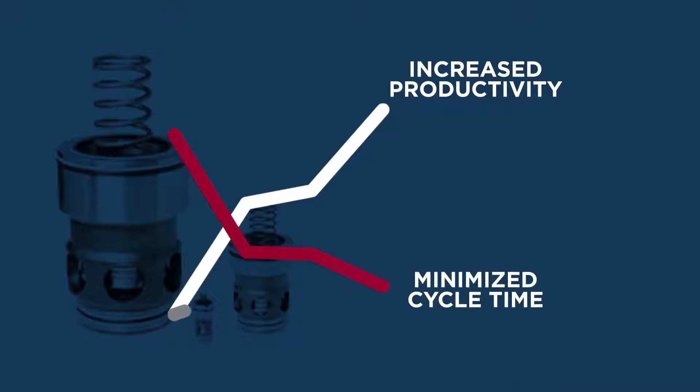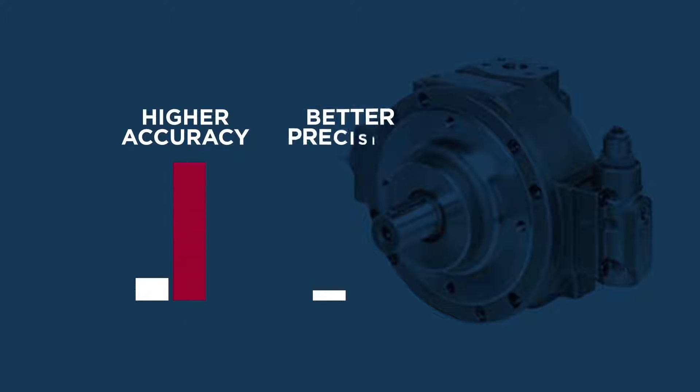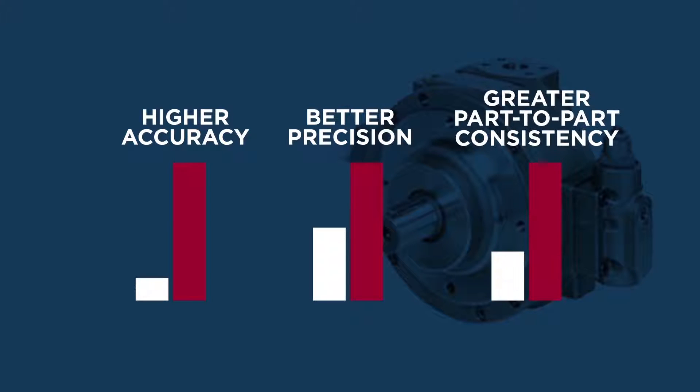Moog products bring you increased productivity, minimized cycle time, and maximized uptime. Our motion control technology means higher accuracy, better precision, and greater part-to-part consistency.